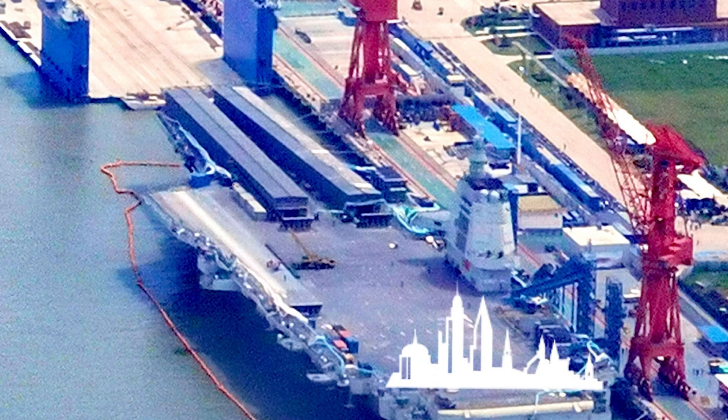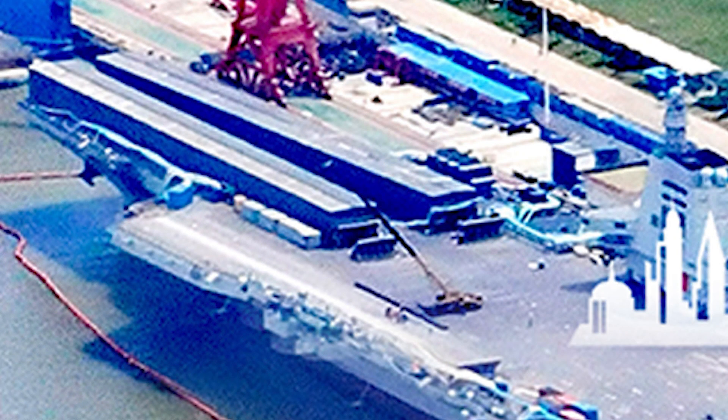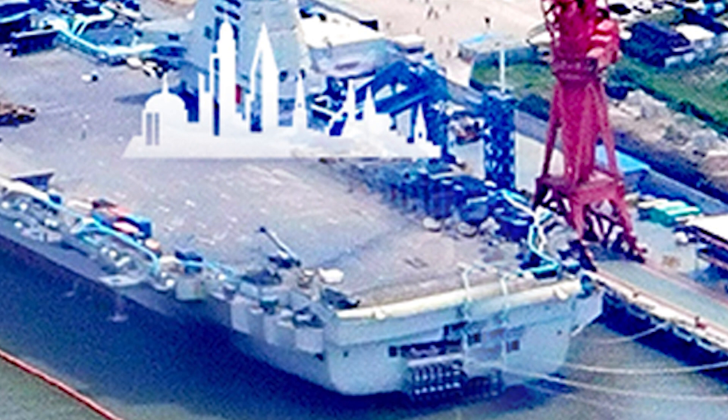Some people spread rumors that there are major cracks on the deck of the 003, but many photos taken over these past few months clearly show that is not the case.